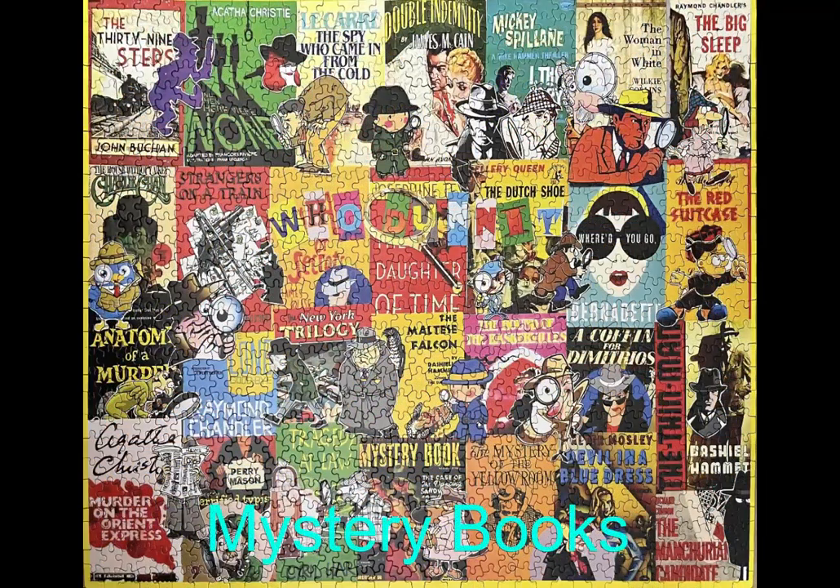Here we have one of my White Mountain jigsaw puzzles that I really loved working on. It's a collage puzzle called Mystery Books — another 1,000-piece jigsaw puzzle. I thought perhaps I would have read at least a few of these books, but I've only read a couple, such as the Agatha Christie books, The 39 Steps, and maybe one or two more. I loved this puzzle — it was a breeze to put together. I believe there's a video on this channel where I try to put each book cover together one at a time.